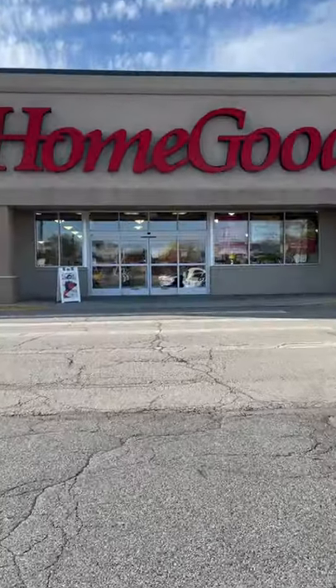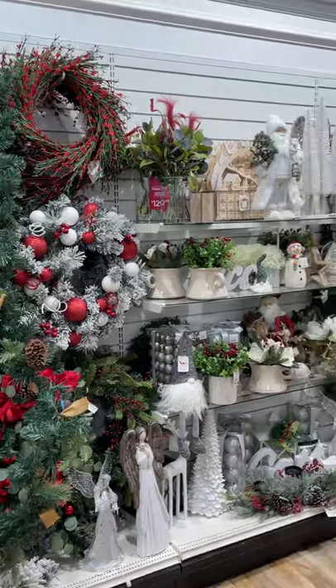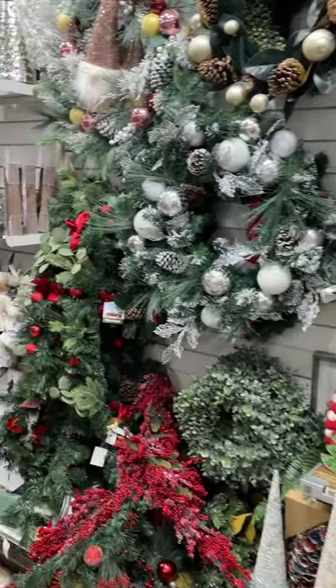We heard that Christmas has arrived at HomeGoods, so we went to check it out. Here are a few of my favorites from all of this lovely Christmas decor.